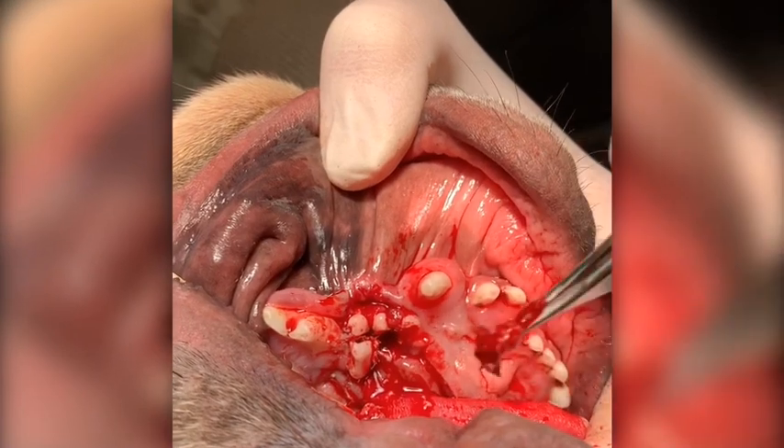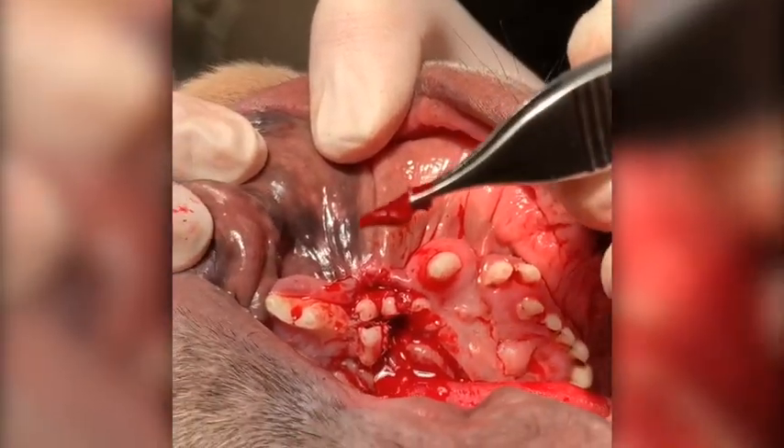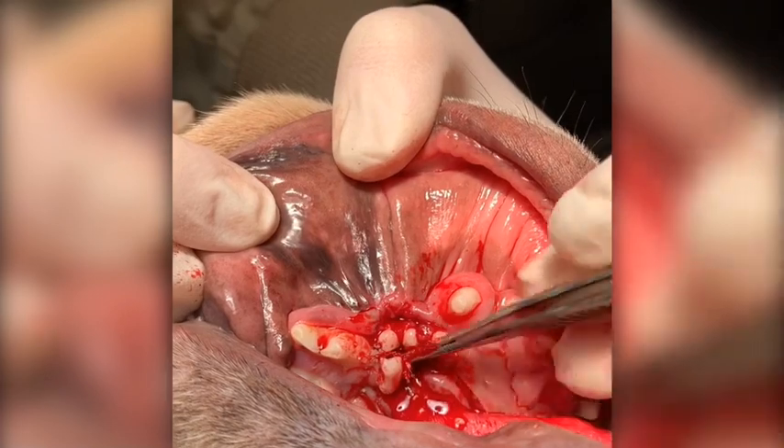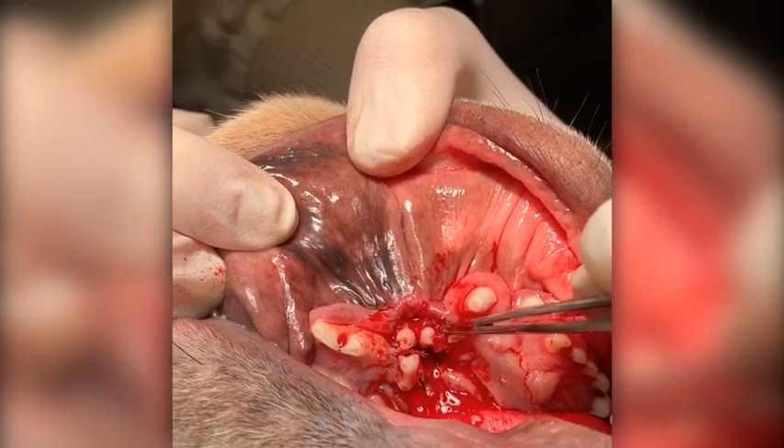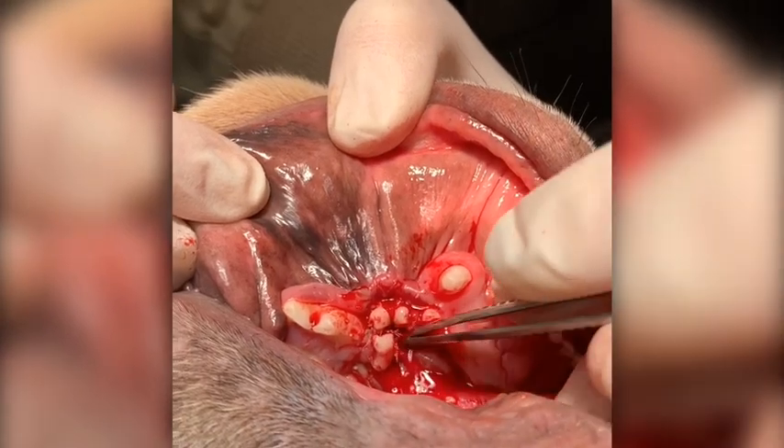This is all shoved up for this poor dog. He will feel so much better getting this out. So we're going to take all three of these teeth, because they are all sideways and compromised, and clean this out.